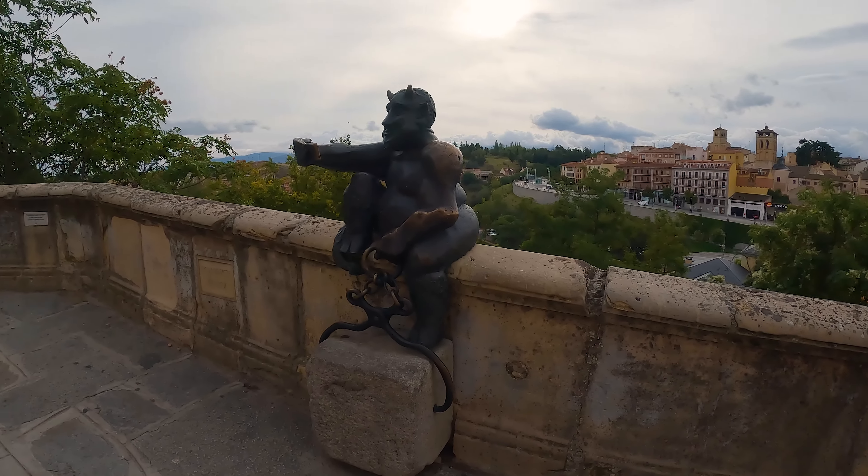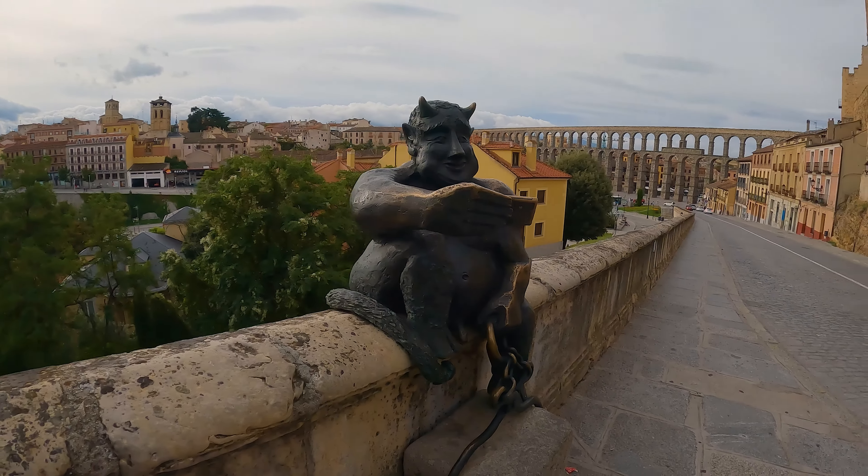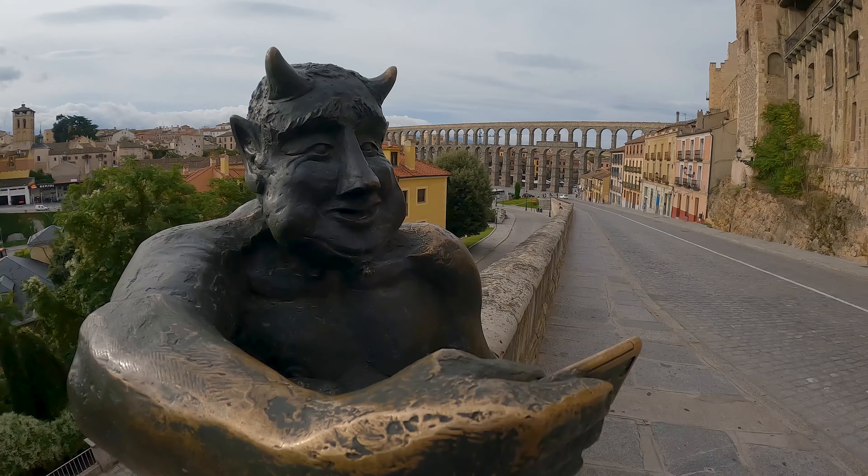Although what we can observe today, and since 2019, is a replica — because to protect the original, it was installed in the Real Casa de la Moneda.